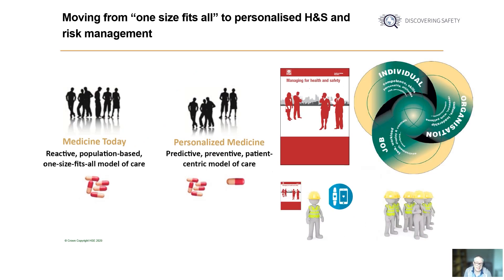Rather than the process of generating job method statements and risk assessments being detached from when jobs are actually being carried out by workers, there's the potential to impart advice in a more timely manner and more directly influence behaviours for the better. Ultimately, there's the potential for health and safety to be personalised through the use of technologies in the same way that medicine is becoming more personalised for patients, so that interventions can be more tailored, targeted and hopefully more effective.